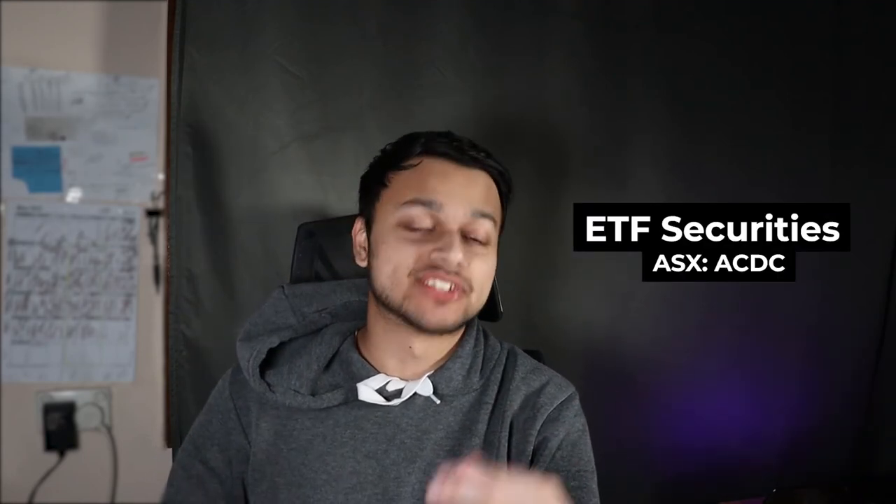Today we're going to talk about the ACDC ETF from ETF Securities. You guys always hear me talk about different ETFs from BetaShares, Vanguard, iShares, VanEck and all these other ETF providers, but there's often an ETF provider — ETF Securities — that is often overlooked by Australian investors, and today we're going to dive into this specific ETF.